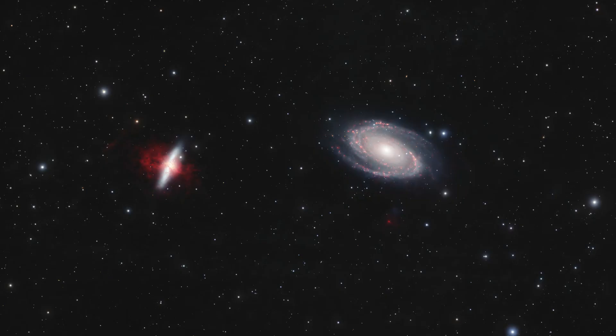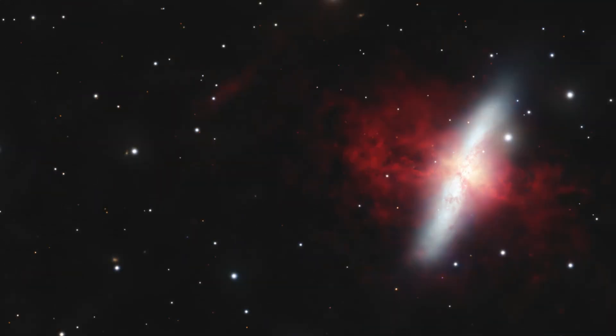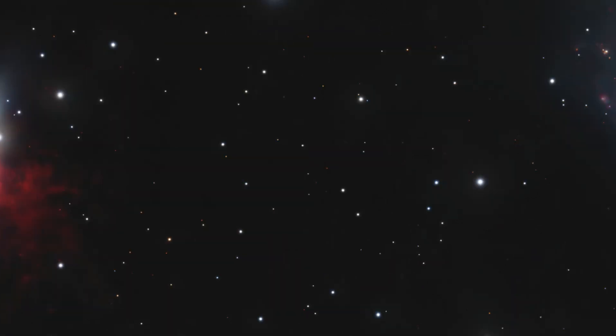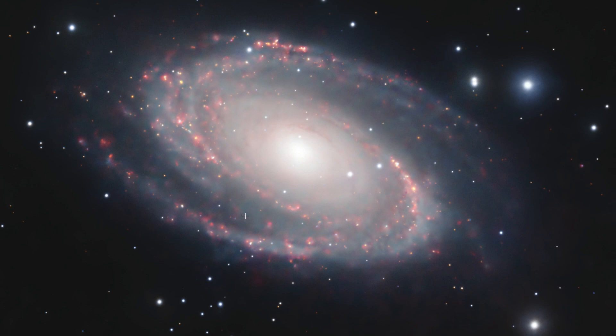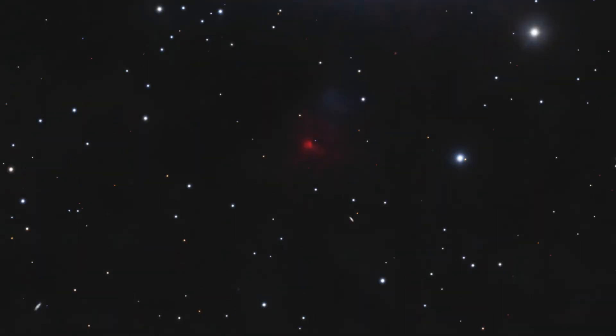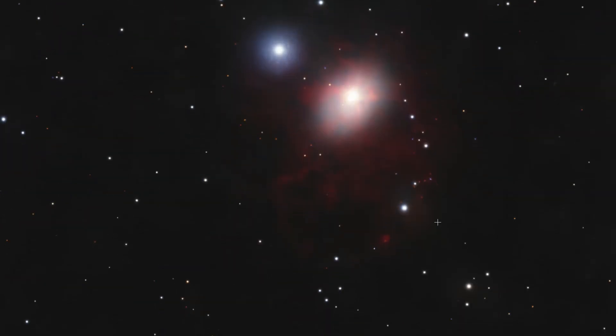Here we are — the final image: M81, M82, and NGC 3077, with that deep exposure of all the gases including the stars. M82 with its beautiful outburst. M81, it almost looks like a ton of Christmas lights hanging throughout the entire galaxy. The HO object. And NGC 3077, now with its own small nebula structures put back in.